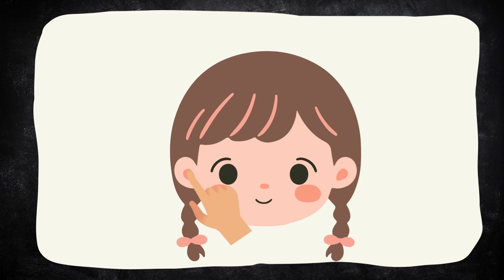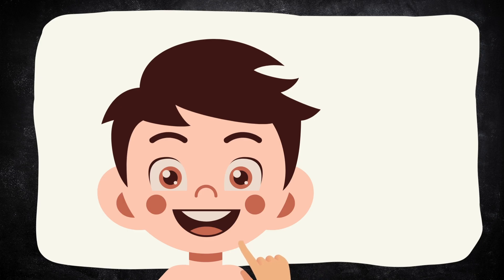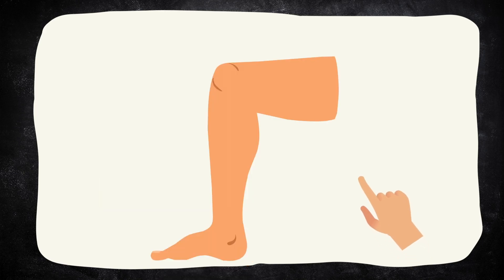Great job! Touch your elbow. Good job! Now touch your nose. Touch your knees. Touch your ankle.